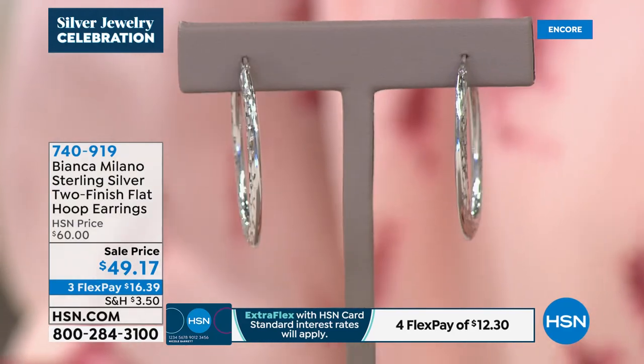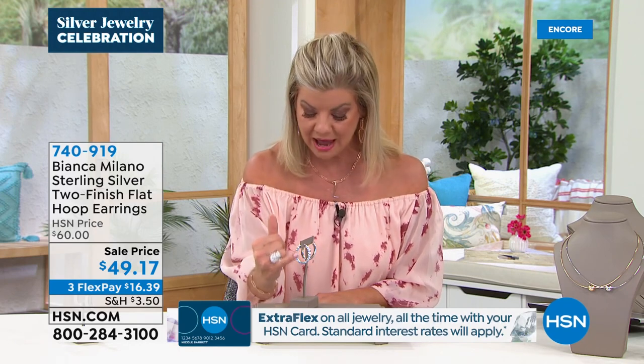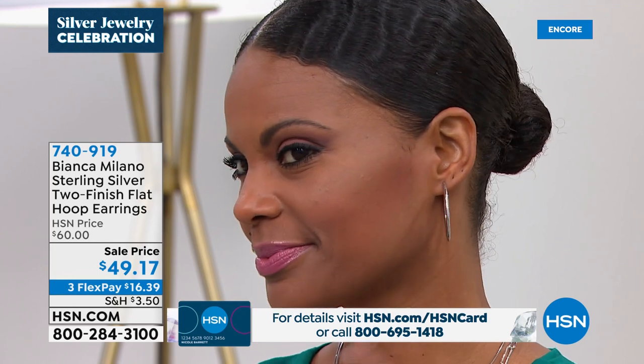Three or four monthly flex payments with your HSN charge card, and we are shipping these right out to you. Talk about the perfect size — they stand out beautifully whether you have short, mid-length, or longer hair. They're about one and five-eighths of an inch in length, seven-eighths of an inch in diameter. That diamond cutting, and then the reflection of the smooth polishing on the inside — you have two looks for the price of one. You can reverse them around and have the high-polish finish. Italian engineering and craftsmanship — perfection and precision in every single piece.